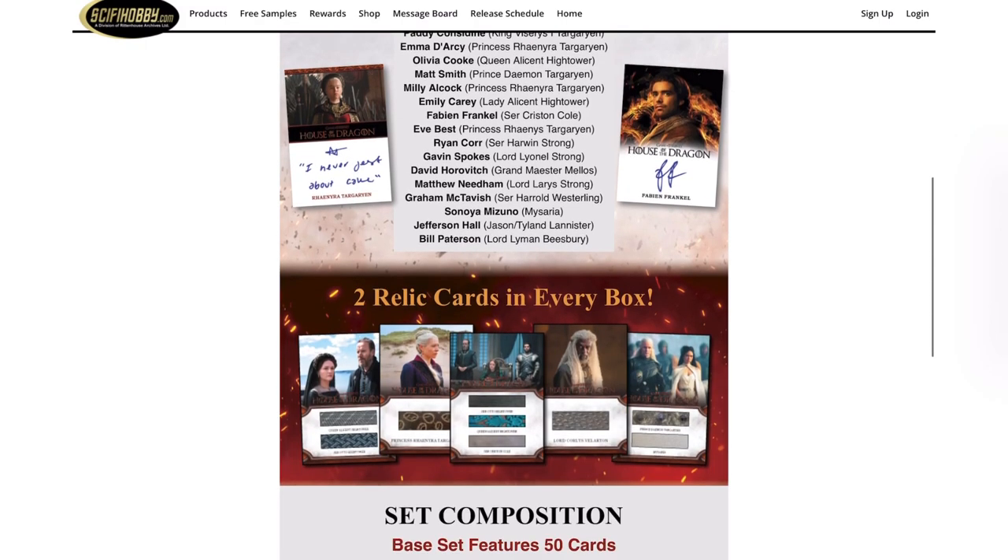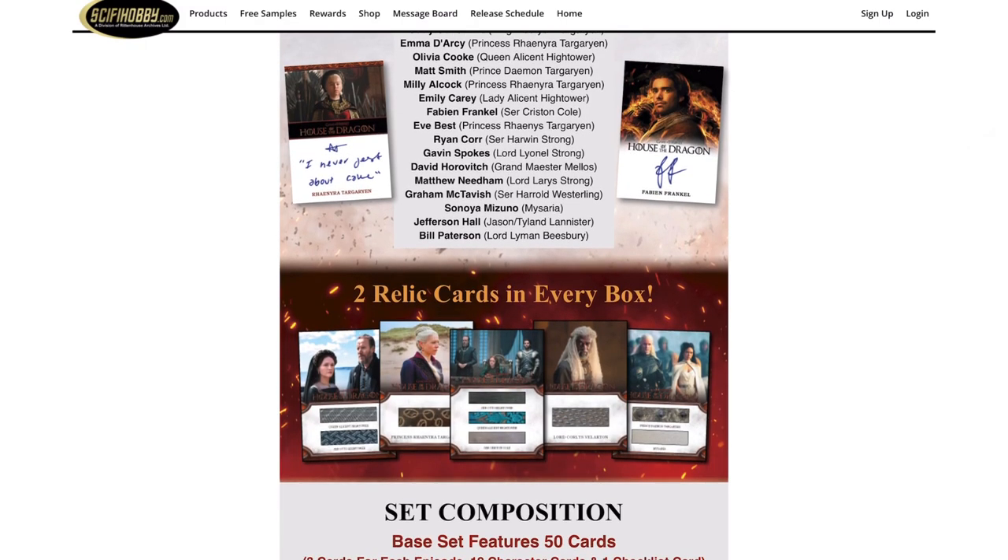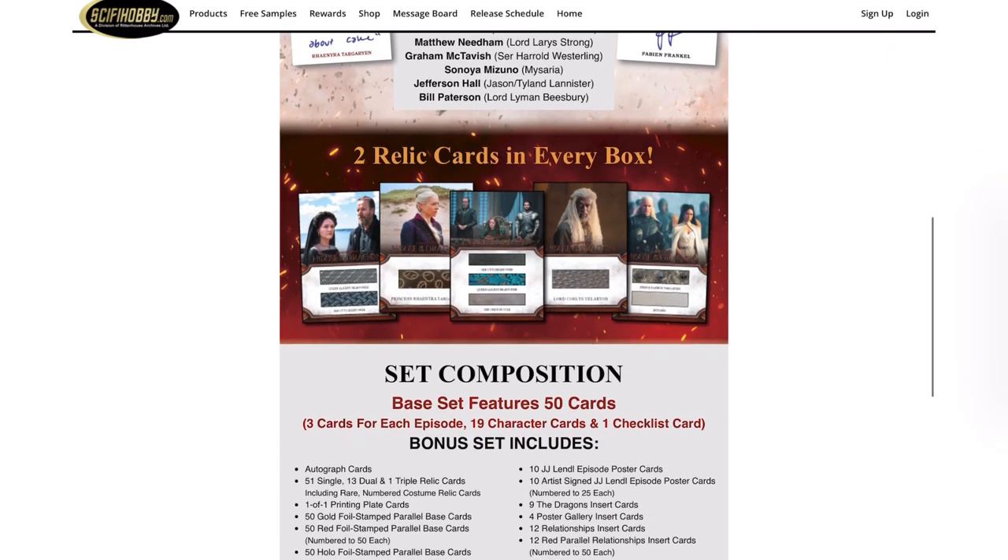Looking at the relic cards again, they look great. It looks like there's a triple relic, which would be really cool.